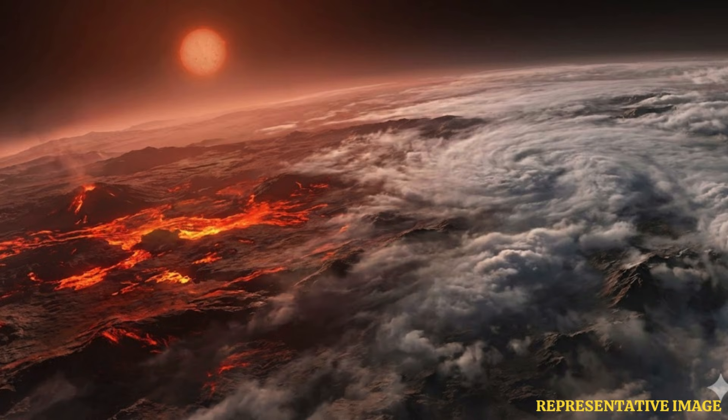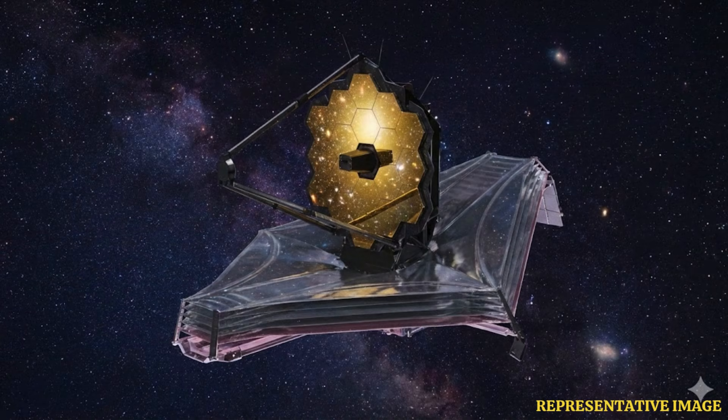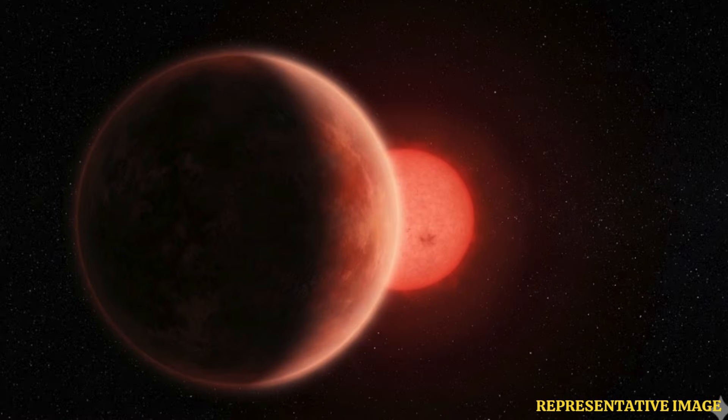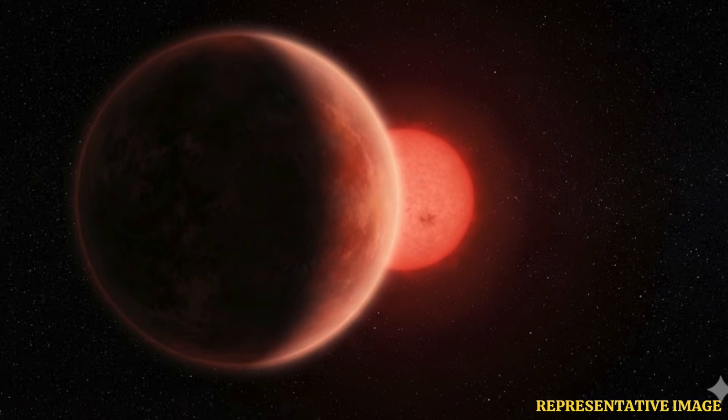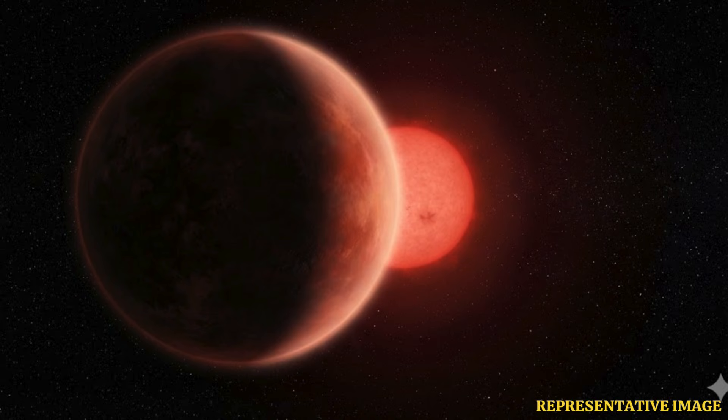The exoplanet LP 899c, or Speculoos 2c, was discovered back in September 2022. As per Space.com, the planet has a diameter greater than Earth by about 40%. Just like our planet orbits the Sun, this planet also orbits its star every 8.5 Earth days at a distance of 1.7 million miles, or 2.8 million kilometers. The exoplanet lies very close to the inner edge of the conservative habitable zone.